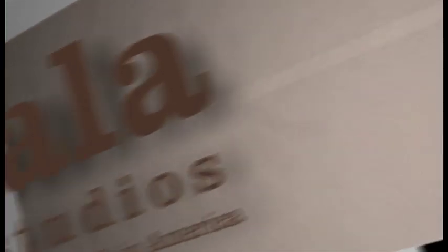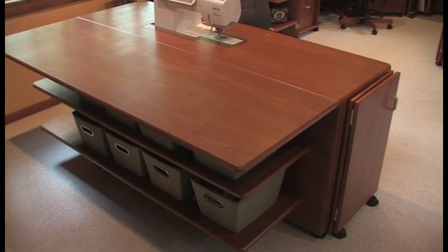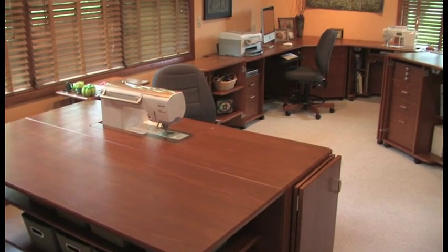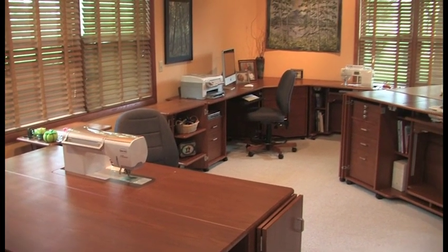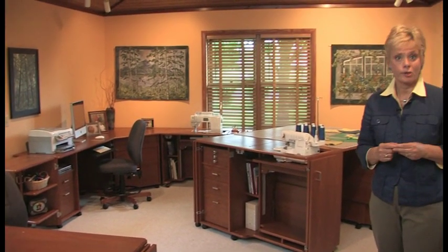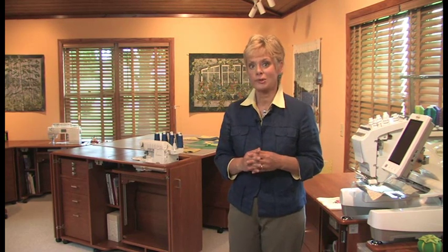Every time I walk into my sewing room I think this is the most beautiful room in my house. Well, I might be a little bit prejudiced. My sewing room is filled with elegant, beautiful furniture — it's a wonderful place to create. I took some time to really analyze my creative needs, measure the space I had to work with, and then plan out my room with the help of my Koala dealer. You'll notice that I have four creative areas. Let's look at each area individually.